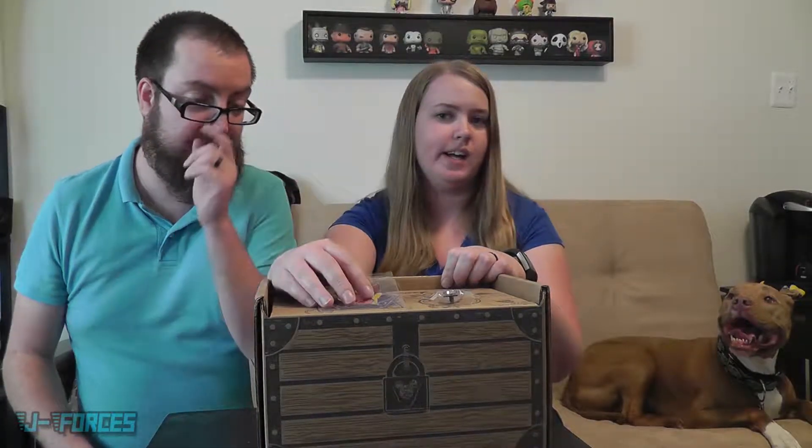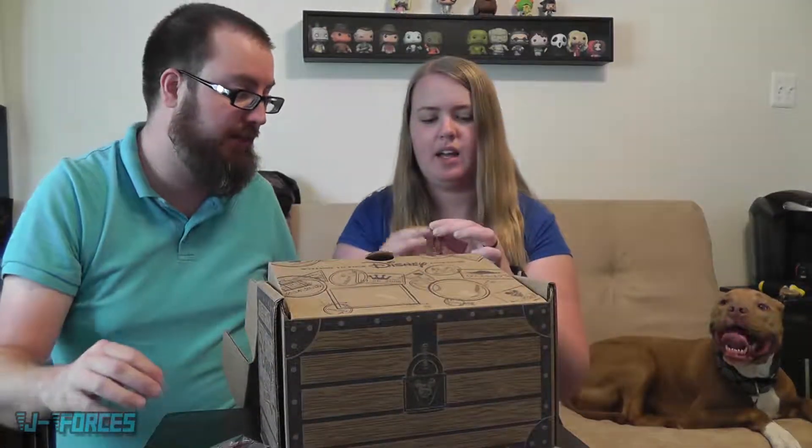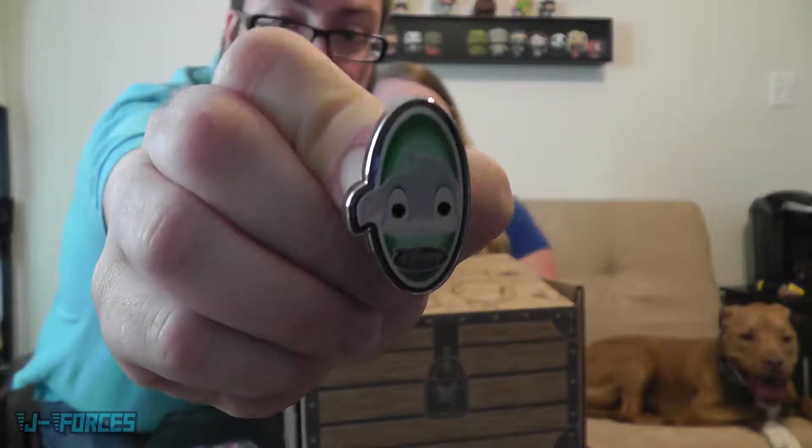So last time we also got a pin and a patch. We have a little patch of Piglet — it's really cute — and this is a Thumper pin, from Bambi. These are really cool because they're all exclusive to this Disney Treasure Box, so for pin collectors they'd probably go crazy over this.